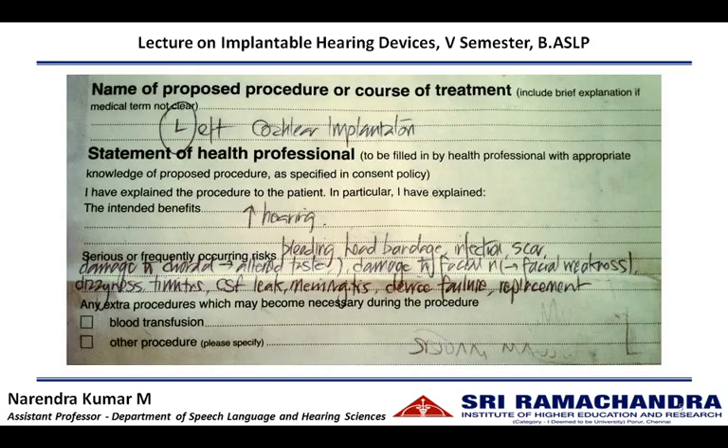This is an example of a consent form which is short and crisp. Here they have explained the medical procedure that is going to be done, the benefits involved in this procedure, and the risk factors associated with this particular procedure. In this example, it is a cochlear implantation that is going to be done in the left ear.